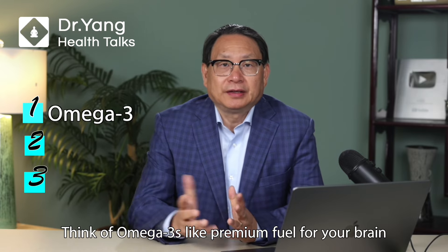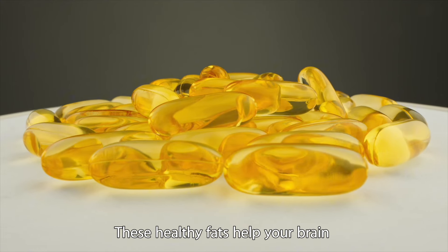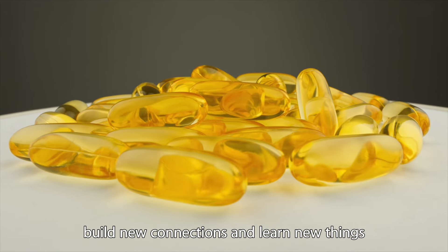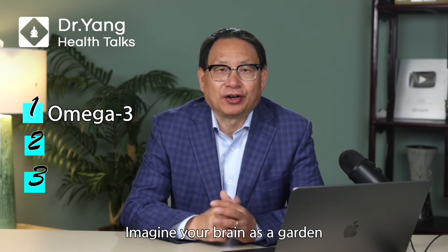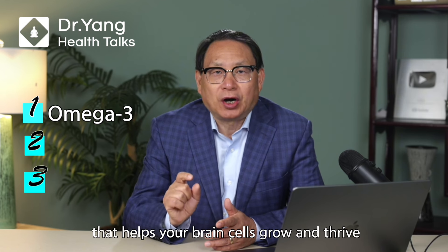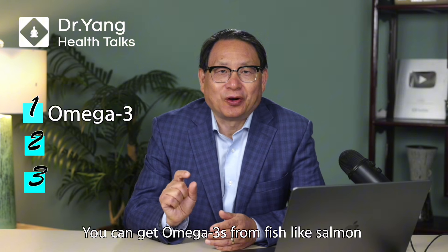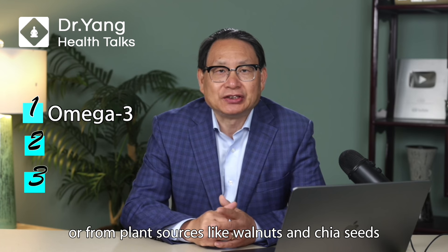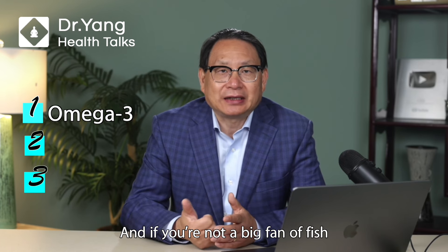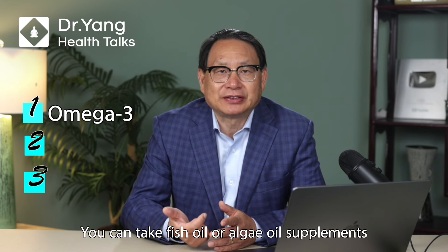Number one: omega-3. Think of omega-3 like premium fuel for your brain. These healthy fats help your brain build new connections and learn new things. Imagine your brain as a garden — omega-3s are like the water that helps your brain cells grow and thrive. You can get omega-3s from fish like salmon and from plant sources like walnuts and chia seeds. And if you are not a big fan of fish, no worries — you can take fish oil or algal oil supplements.